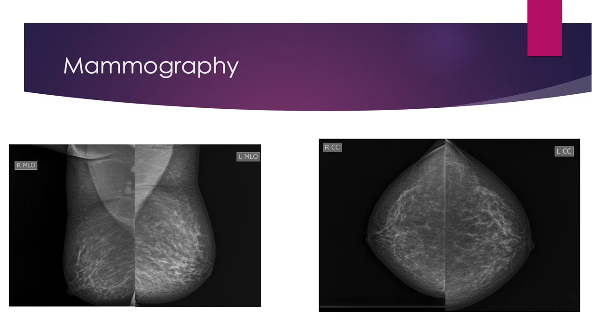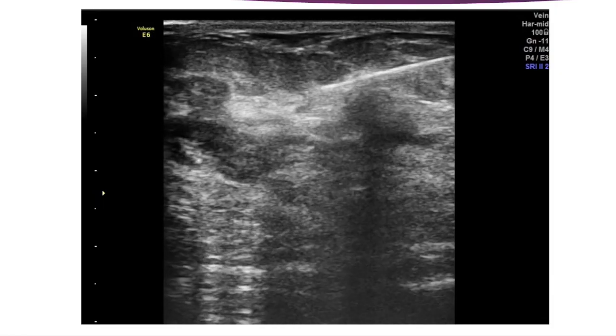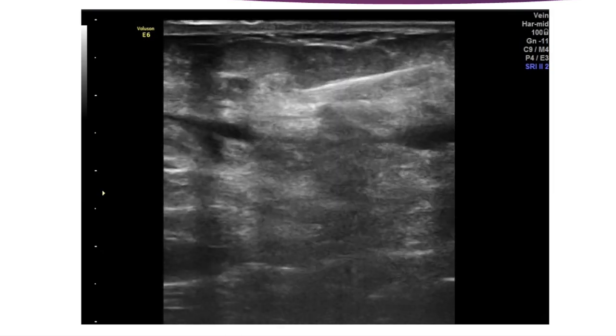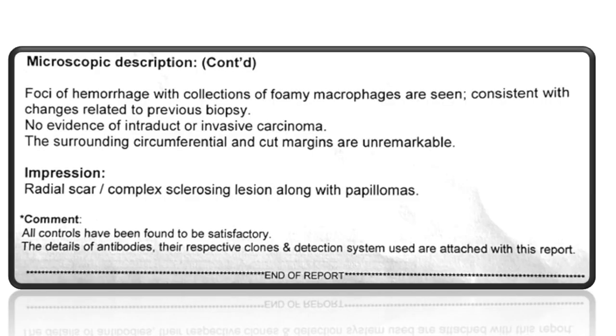Mammography images appeared unremarkable. Ultrasound guided sampling was done for this patient. She underwent surgery with wide excision of the lump. Her histopathology report revealed radial scar, complex sclerosing lesion along with papillomas.